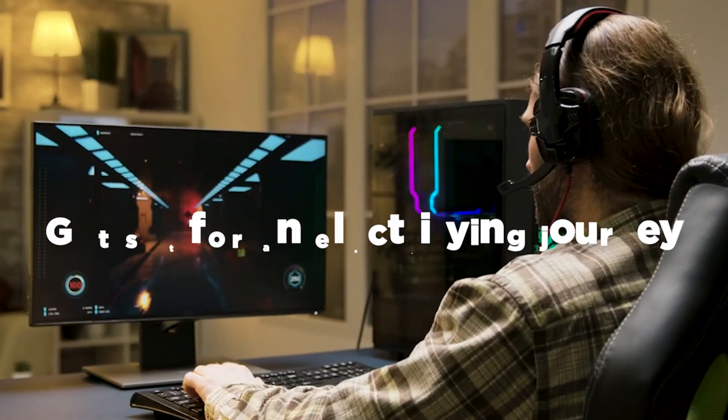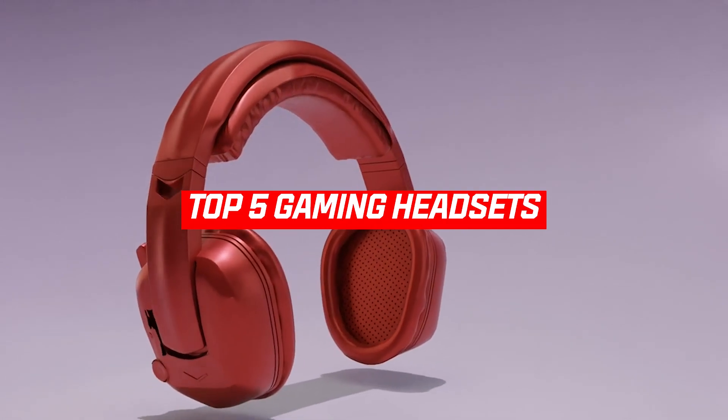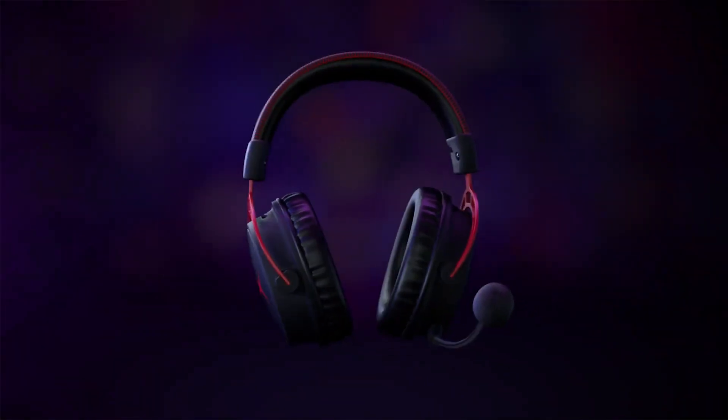Get set for an electrifying journey through the gaming universe! We're about to unleash the top 5 gaming headsets that will turbo-charge your gaming experience like never before. So, without further ado, let's get started.